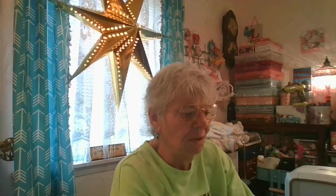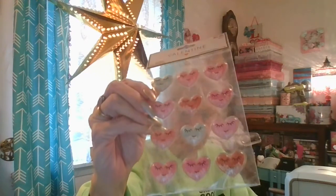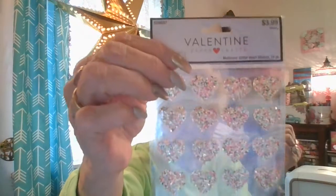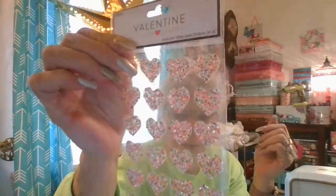I only got a couple of Valentine's things. I picked up one of these little shakers, and everybody loved the embellishment I did in my binder with the monkeys, so I had to go pick up another monkey. Then I found these little hearts that are all multicolored and glittered up.